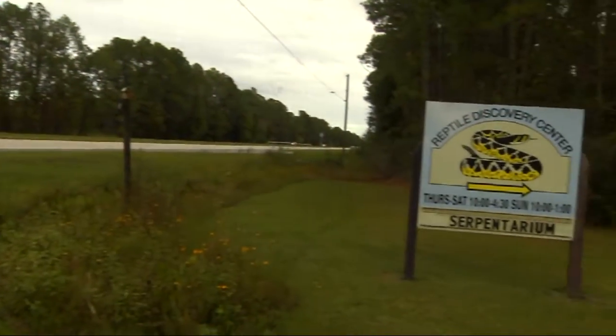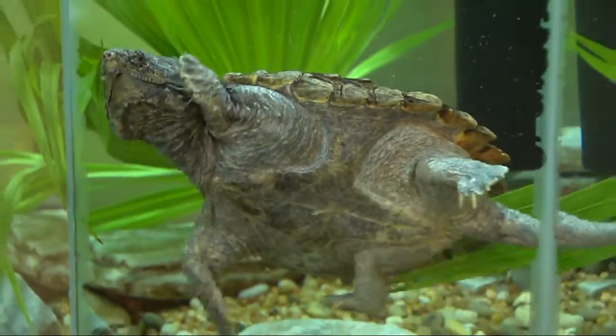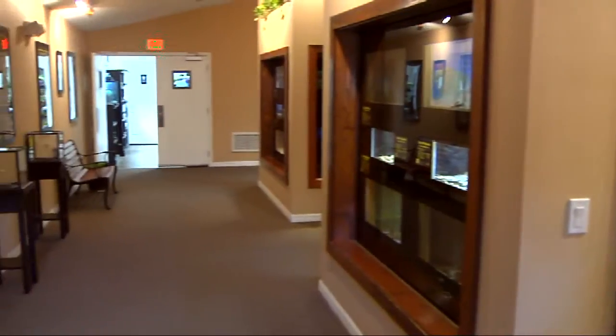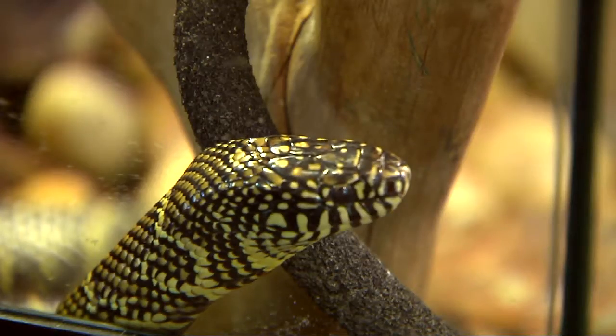Located in DeLand, the Reptile Discovery Center is a unique facility where visitors are exposed to a wide variety of reptile species. In the center serpentarium, dozens of the world's most dangerous and exotic snakes are on display, including a 13-foot king cobra and a 14-foot Burmese python.